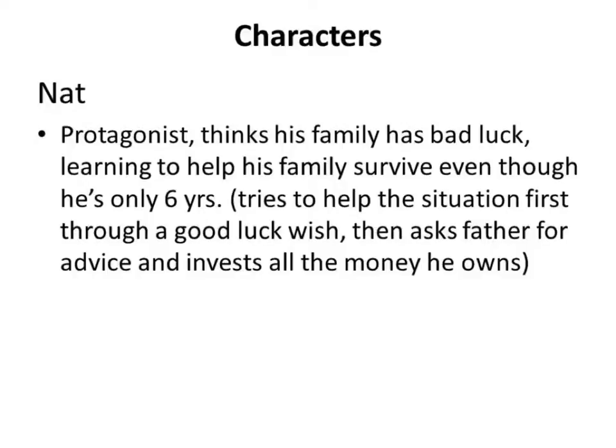Later in the story, Nat asks his father for advice on what to do with the coin. He follows his father's advice and invests it along with all the money he had. We can already see a bit of the plot — Nat trying, even as a young child, to help his family out of a bad situation.